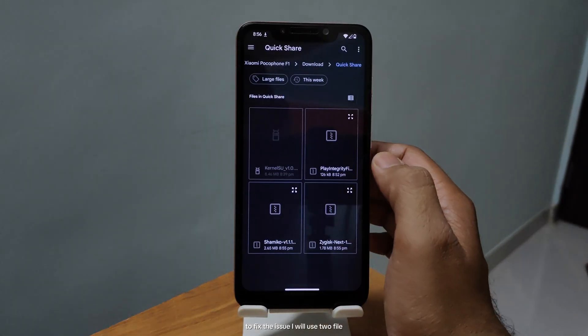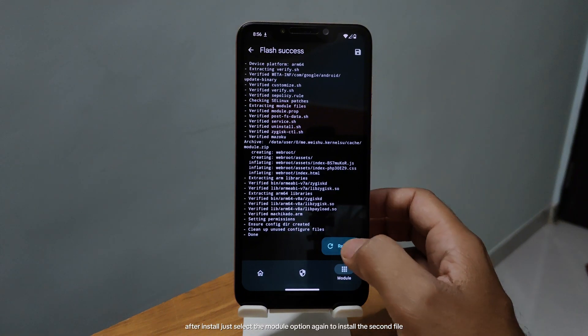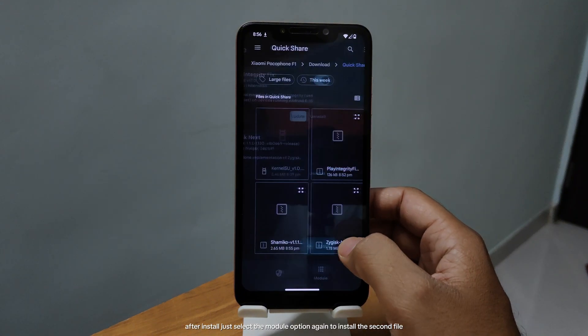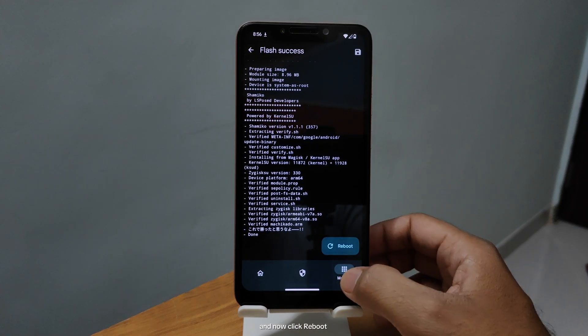To fix the issue, I will use two files. First is the Zygisk file. After installing, just select the module option again to install the second file, which is Shamiko. And now click reboot.